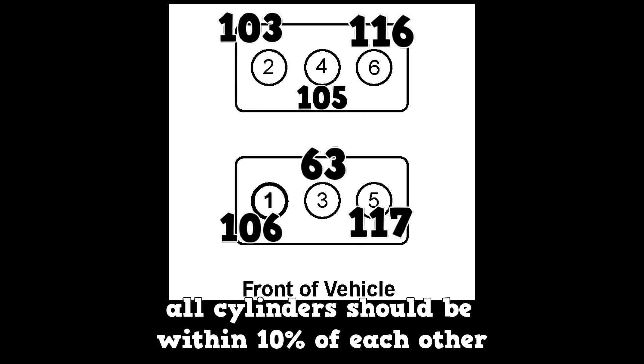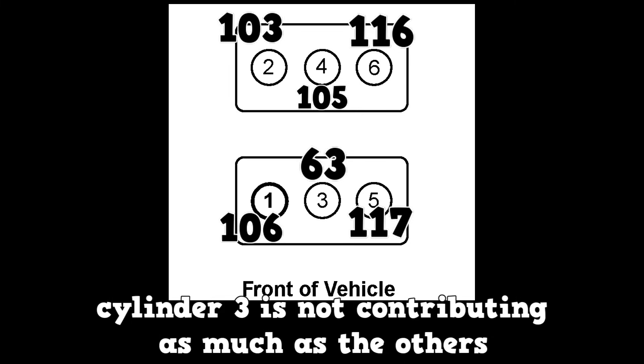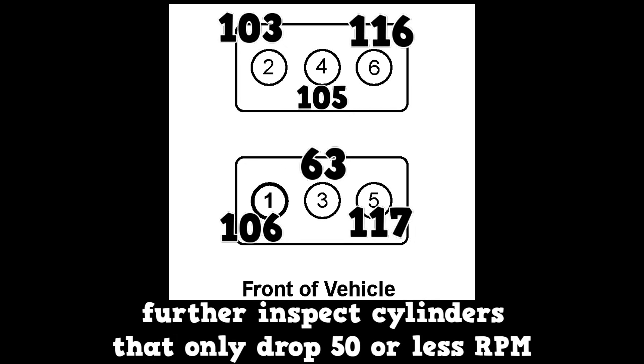Here's a six-cylinder engine with the resulting RPM drops for each cylinder. The general specification is that all cylinders should be within 10% of each other. Cylinder number three is obviously having an issue.